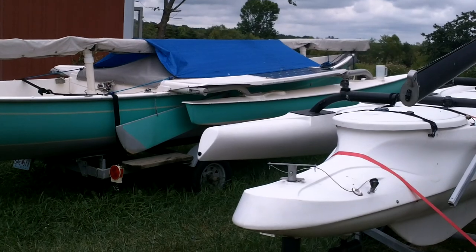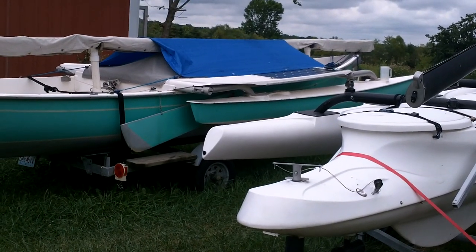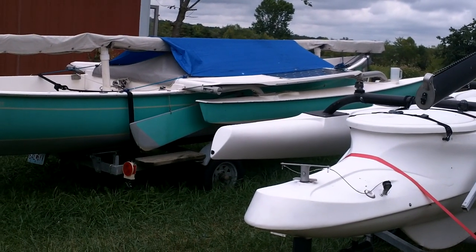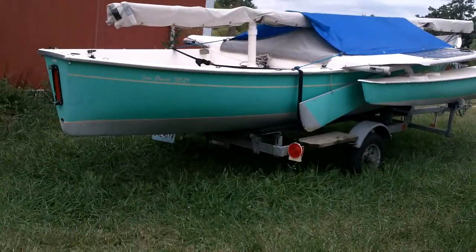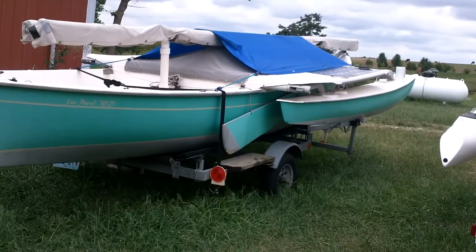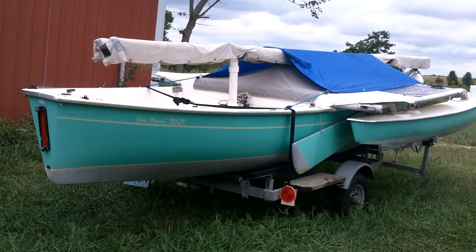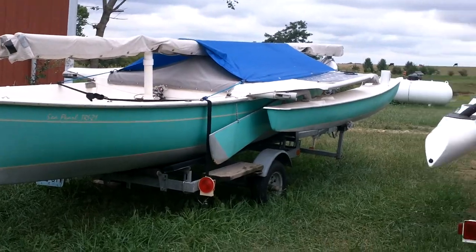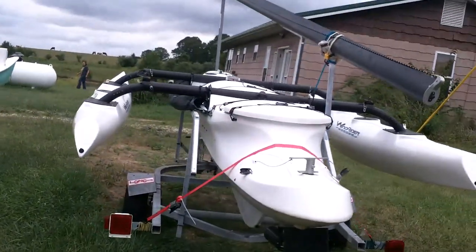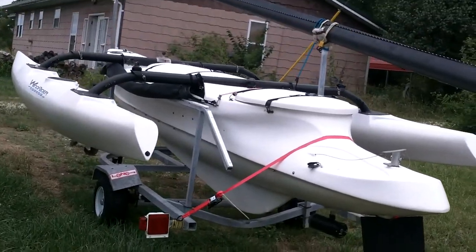They don't come up in America very often. You can find them used on the market over in England, but then of course you have to sail them across the pond to get them back home and still have to deal with the trailer thing. Anyway, this one's come up. I know the boat, I know the owner, and so I am going to do a hard push.